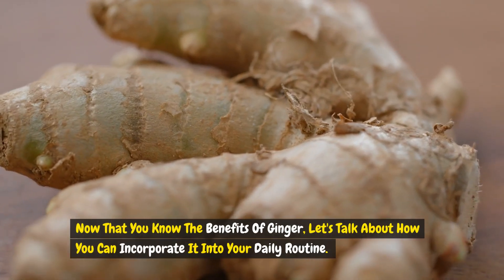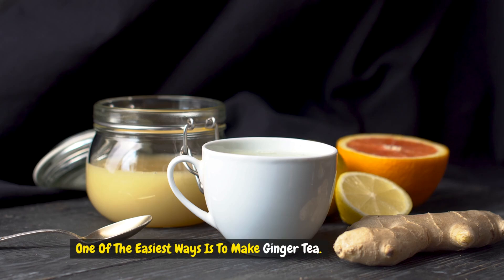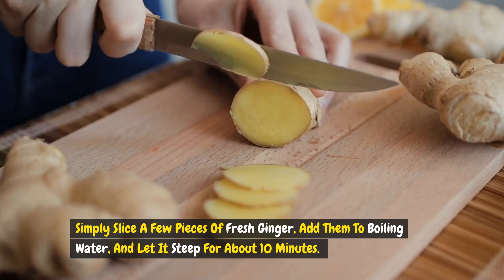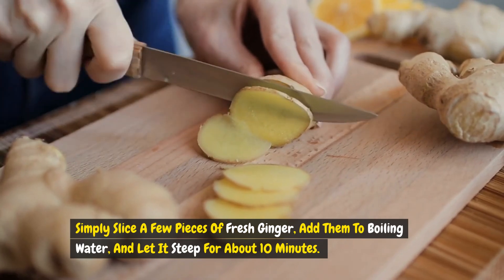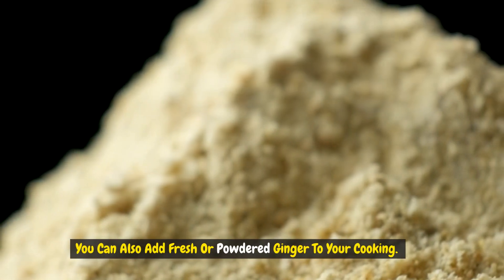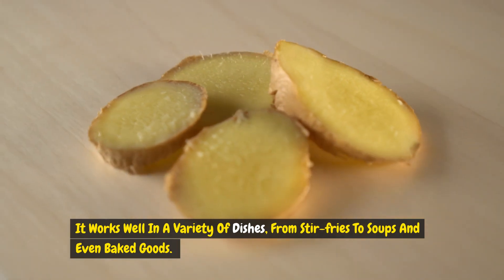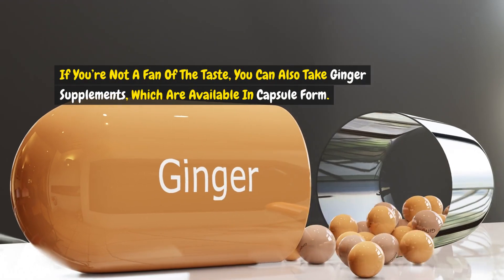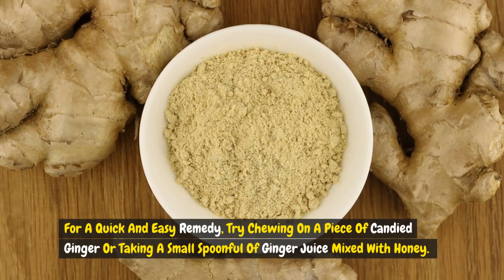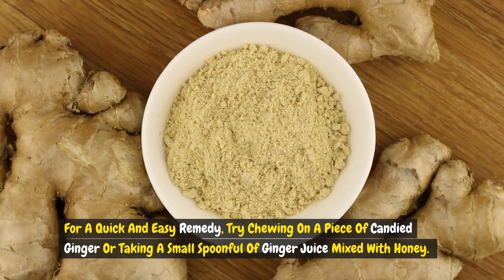Now that you know the benefits of ginger, let's talk about how you can incorporate it into your daily routine. One of the easiest ways is to make ginger tea — simply slice a few pieces of fresh ginger, add them to boiling water, and let it steep for about 10 minutes. You can add a bit of honey or lemon for flavor. You can also add fresh or powdered ginger to your cooking — it works well in stir fries, soups, and even baked goods. If you're not a fan of the taste, ginger supplements are available in capsule form. For a quick remedy, try chewing on a piece of candied ginger or taking a small spoonful of ginger juice mixed with honey, which can be particularly effective for nausea and indigestion.